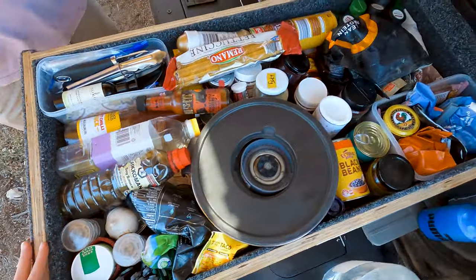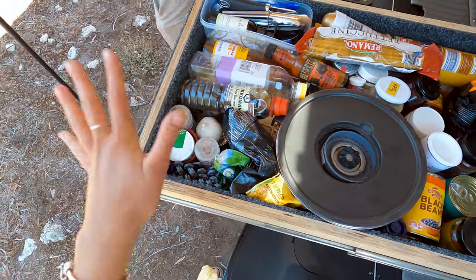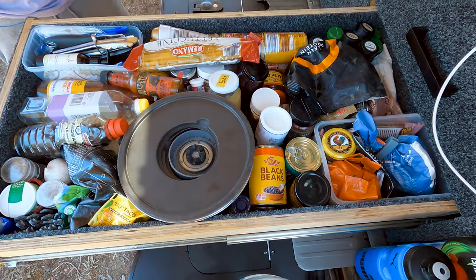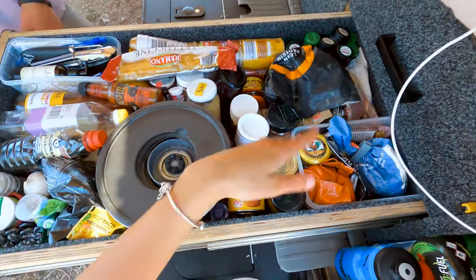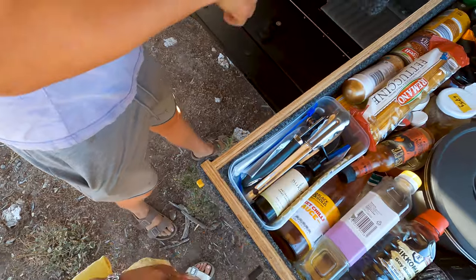Next, we have our food slash dry kind of drawer where we keep all our sauces, salt, pepper, lots of cans of beans and things, protein powder — just like a pantry drawer. Cutlery, hand sanitizer, etc.